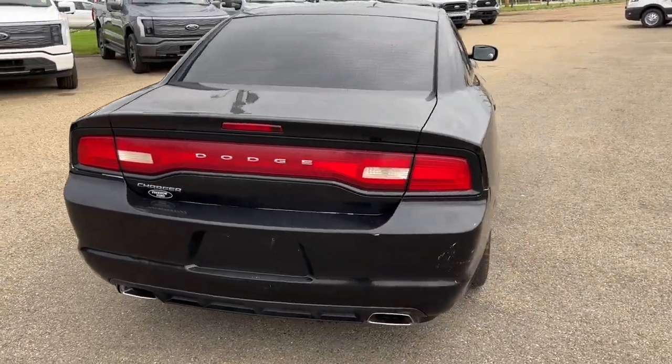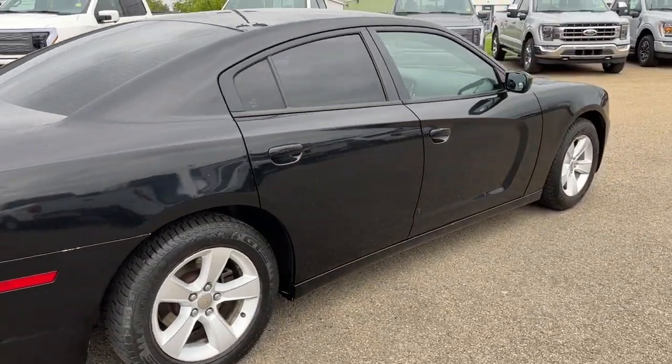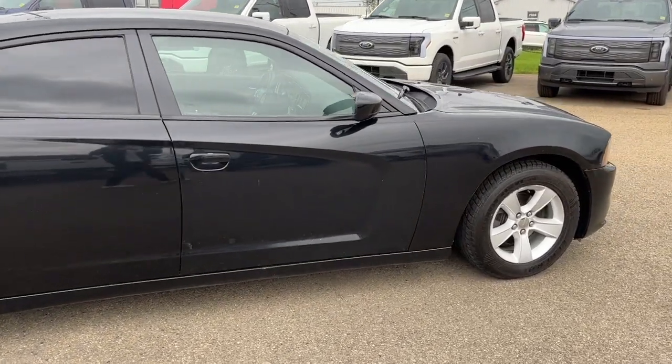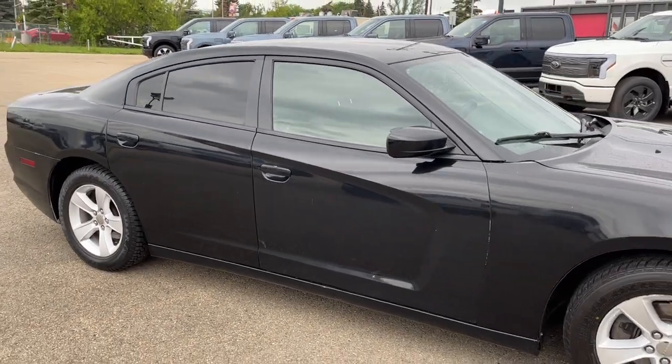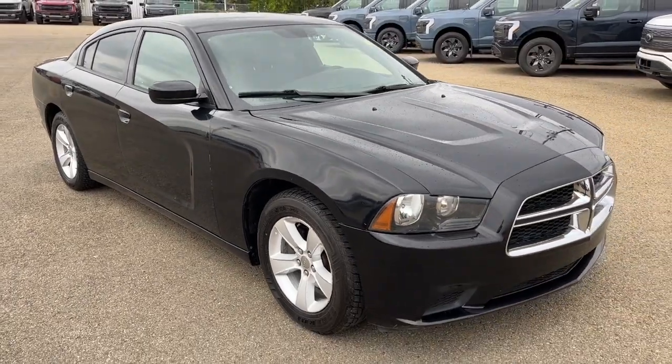I won't be able to cover every single detail about this Charger, but if you'd like to know more information you can check it all out at freedomfordsales.ca, or come out to the dealership and check this vehicle out in person. In the meantime you can stay up to date by checking us out on social media, and a follow would be greatly appreciated.